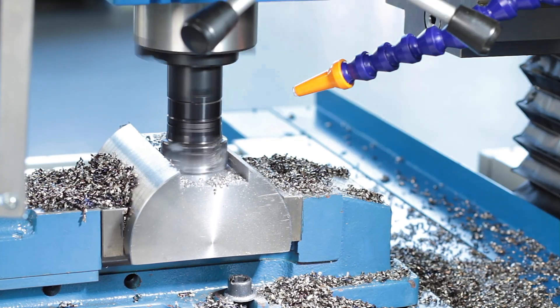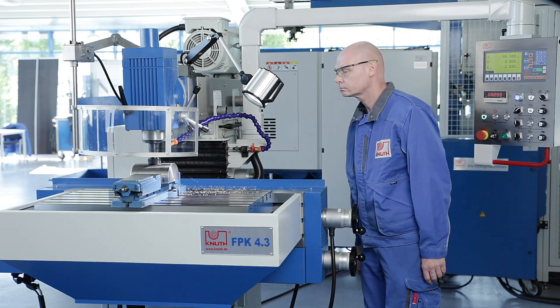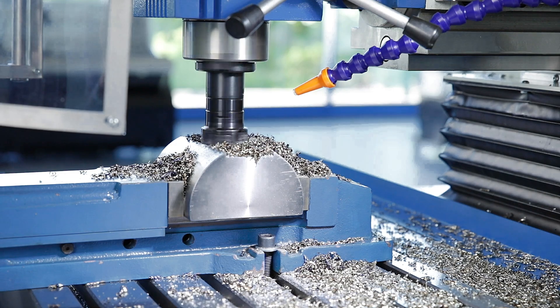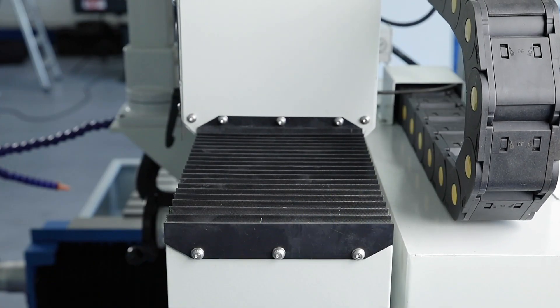The machine has a state of the art feed system based on the latest CNC technology. Powerful servo motors ensure the infinitely variable feed drive. High quality ball screw drives the table, console and upper beam with the utmost precision.